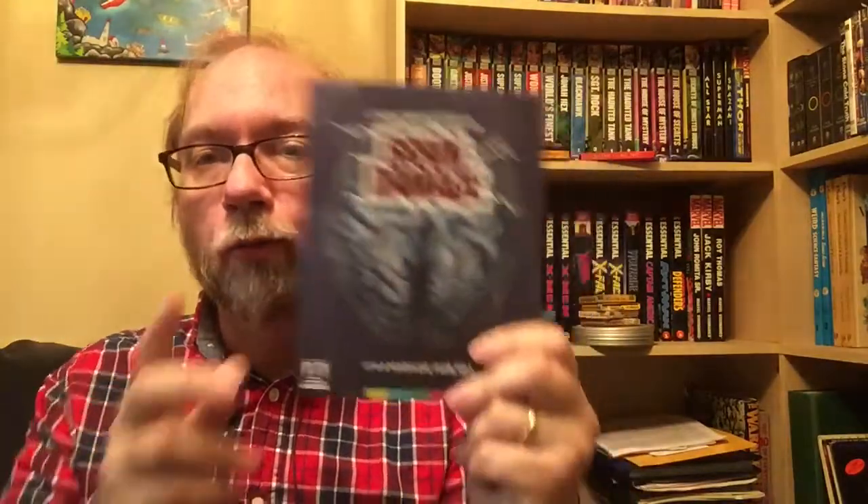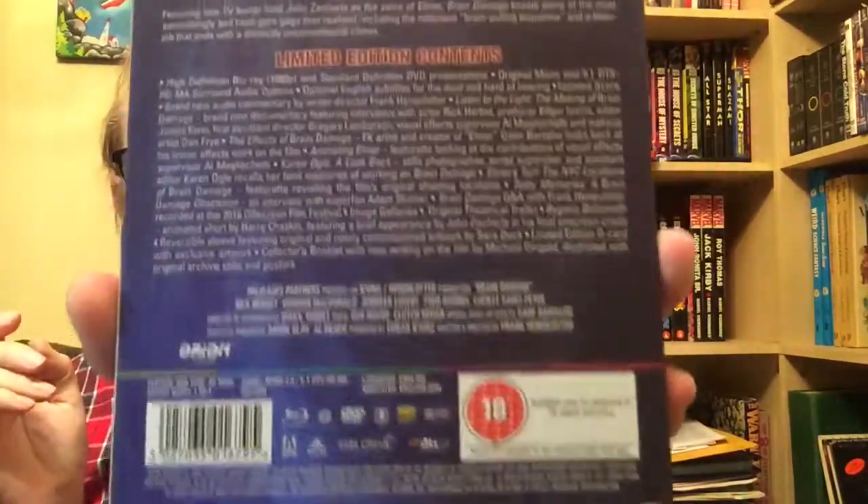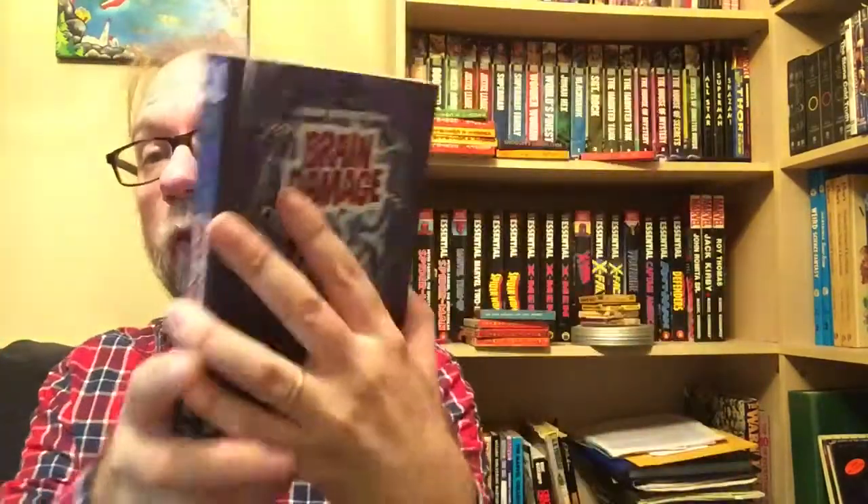Next up is Brain Damage, and I did get the enamel Elmer that went with it as well. This is the limited edition with the Elmer, and there's a ton of features. I'm a huge fan of Brain Damage. I love Henenlotter's work anyway - I've always been a fan of Henenlotter. I really like the sexploitation work he and David Friedman did as well.